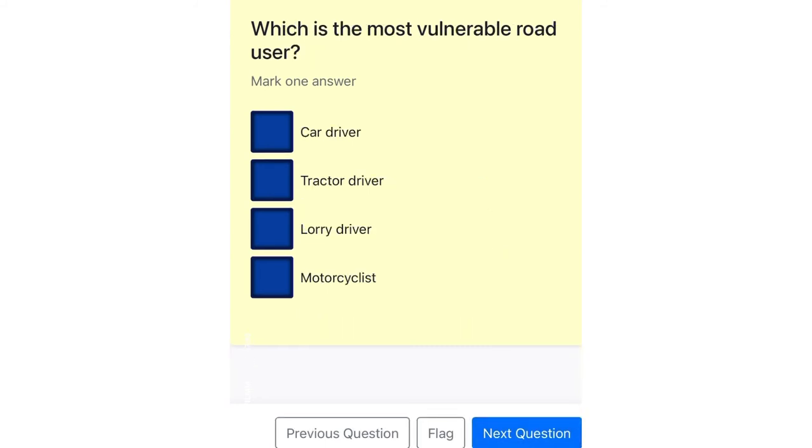Which is the most vulnerable road user? Car driver. Tractor driver. Lorry driver. Motorcyclist.